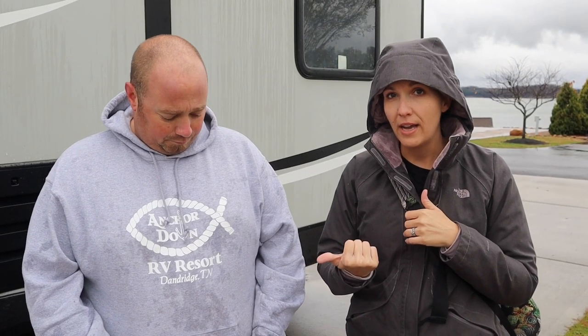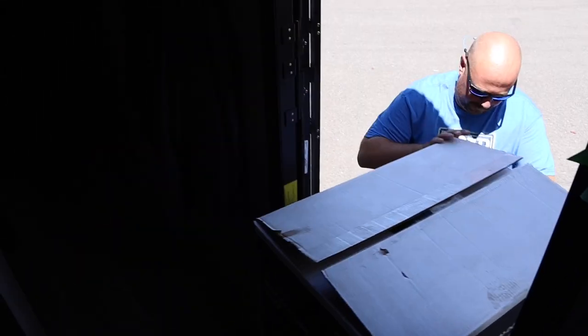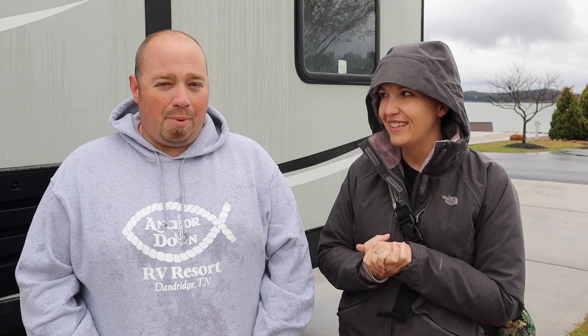We had the camper winterized before we left because it was getting cold at home, so we had to un-winterize it when we arrived, and we'll have to re-winterize it when we get back. We do have a situation with our toilet — a Dometic 3200 ceramic toilet with a sprayer that we replaced out west two summers ago. The seal on the flush valve has dried out from not storing it with water in the bowl, so it's not holding water. We'll do a video on replacing that seal — it looks like a super easy install.